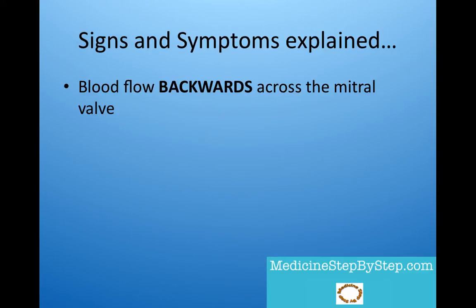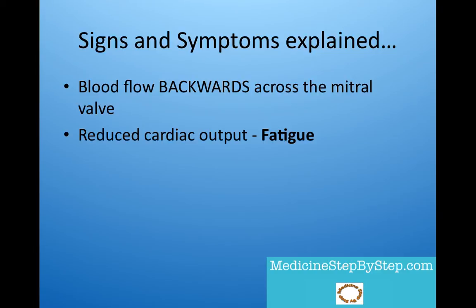With mitral regurgitation, the blood flows in the wrong direction. During systole, when the left ventricle contracts and the mitral valve is meant to be closed, blood flow should normally flow out through the aorta. In mitral regurgitation, some of the blood regurgitates back through the mitral valve and into the left atrium. As a result, there is a reduced cardiac output as not all the blood flows out through the aorta.